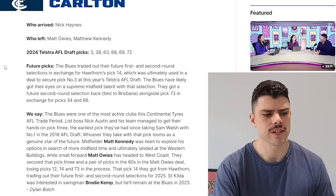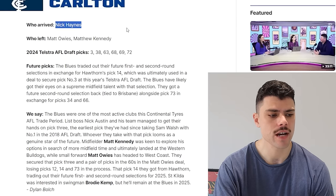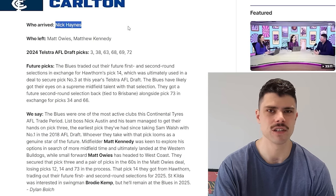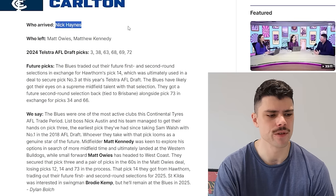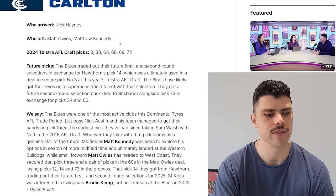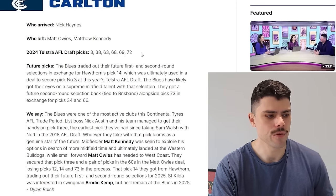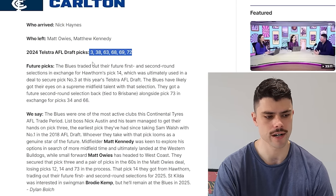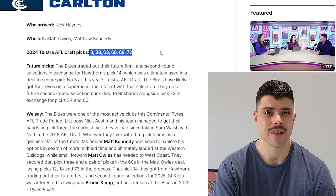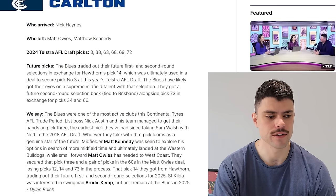Now we've got the Blues — this will be an interesting one to assess. I know that as a fan base they're really happy about getting pick three, and as they should be — it's a very good draft. Who arrived? They got Nick Haynes through free agency, which is a bit of a depth move. They lost Matt Owies and Matt Kennedy, two players they'd signaled intent to trade. Lewis Young stays, which is not a bad outcome. They were the subject of a very interesting trade with West Coast where they traded picks 12 and 14 plus Matt Owies for pick three. They also have Camparelli Father-Son points to match. They've done absolutely everything they could.